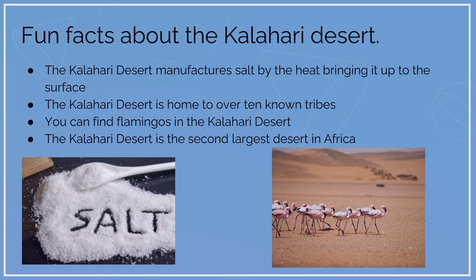Fun facts about the Kalahari Desert: the Kalahari Desert produces salt through heat bringing it up to the surface; it is home to over 10 known tribes; you can find flamingos in the Kalahari Desert; and it is the second largest desert in Africa.